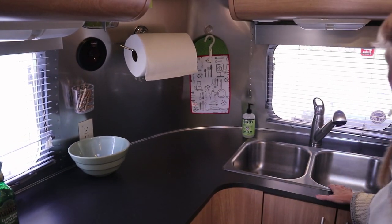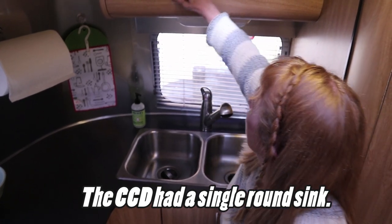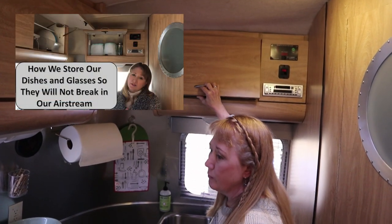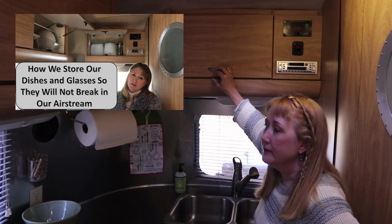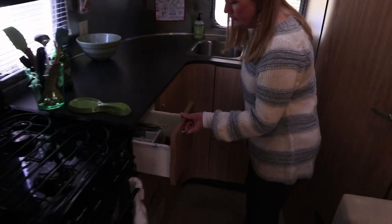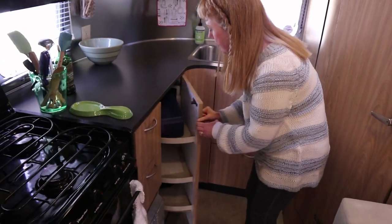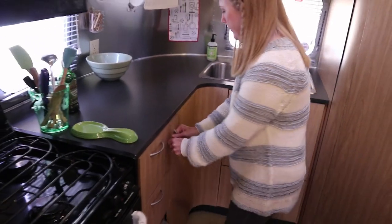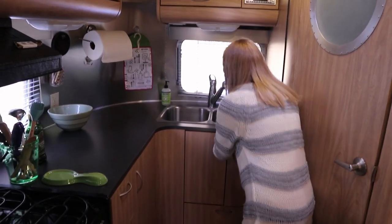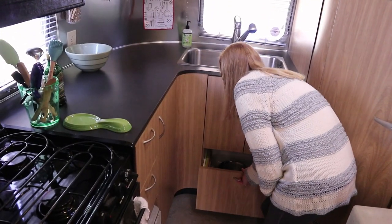The other nice thing is a big double sink, which makes doing dishes super easy. We've covered previously in videos how we store our dishes and glassware so they don't break — definitely check that out. We have the silverware door, a drawer for towels, and the dreaded lazy Susan roundabout, which we've covered in just about every kitchen video — we hate that thing. We do have nice storage underneath the sink and a big storage bin.